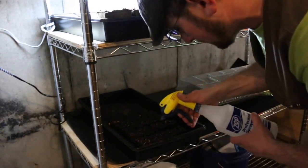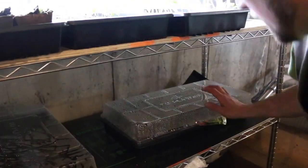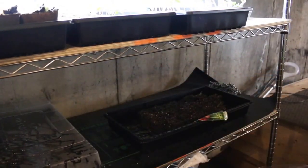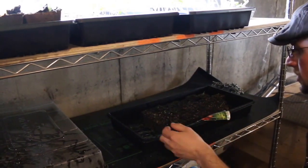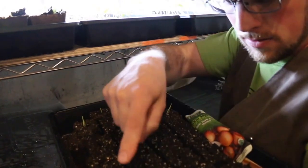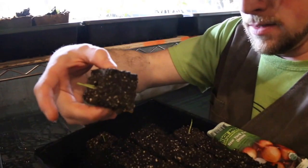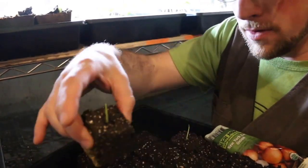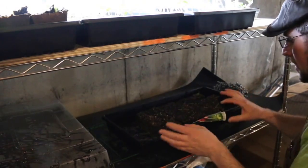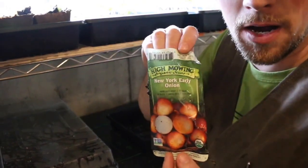Moisten them up a little bit. Here are the onions that really haven't started to do that much, but now we're getting more of them to sprout. We'll keep them in here for a little bit longer and then we'll move them up under the grow light. These are New York Early onions from the High Mowing Company.